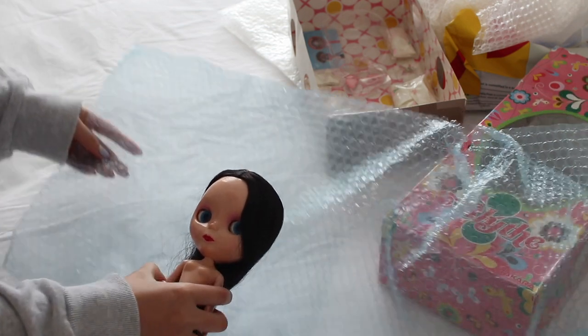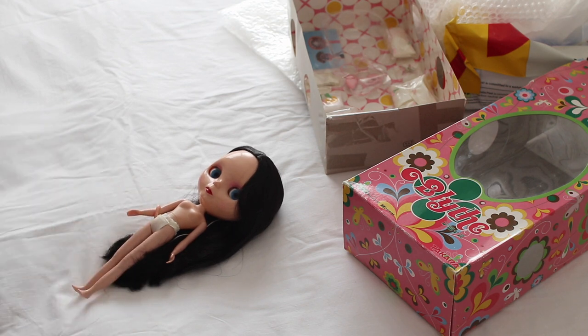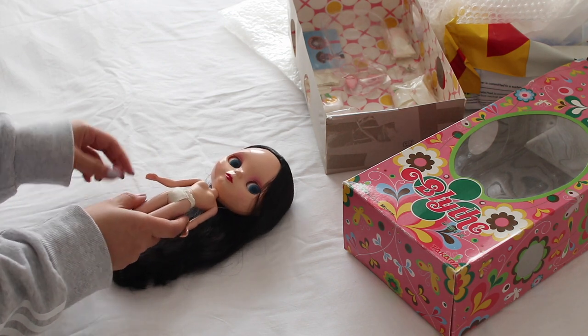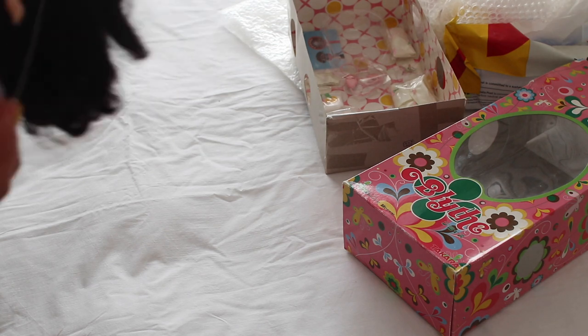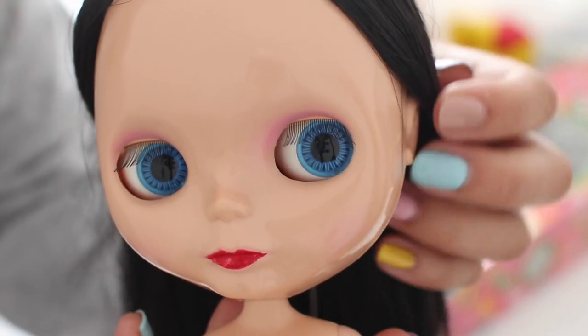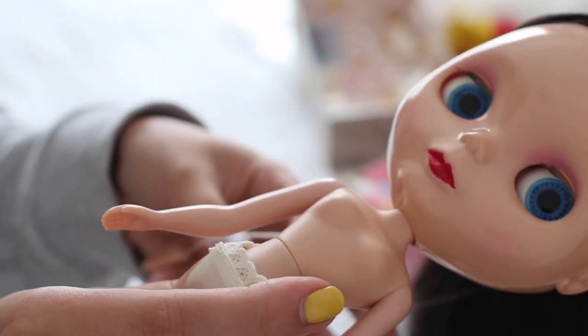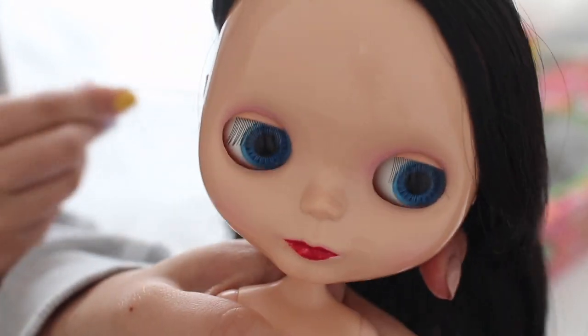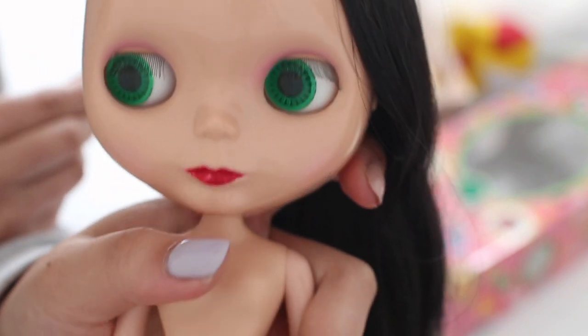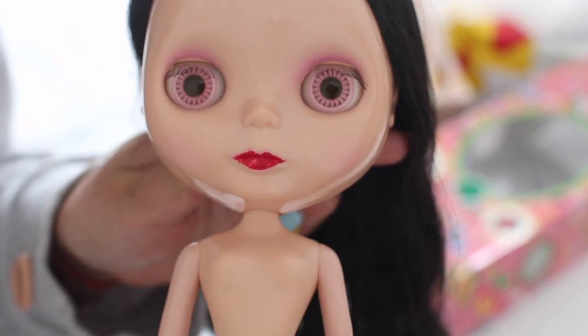Why are EBLs so cute? She definitely needs a wash but other than that she's okay. I love their eyelashes too — those little thin, pathetic-looking things, I love them. Let's pull her eye string. Orange, green, my favorite pink. I'm really upset that Takara changed the pink eye shapes because I think the older ones are such a perfect shade. She's so cute!